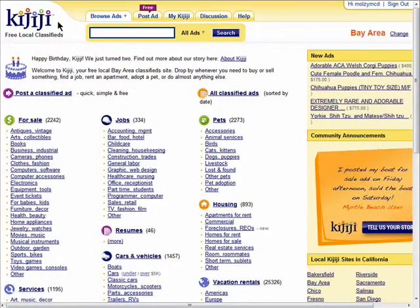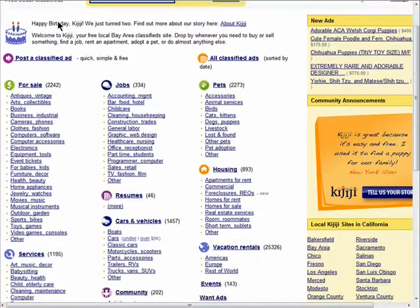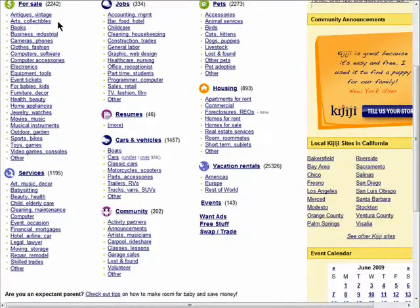You can set up alerts on Kidditchi so you'll know right away when something you're looking for has been posted by another user. Make sure you're logged in to start. So let's say I'm looking for a car — I'll just go into the Cars for Sale section.